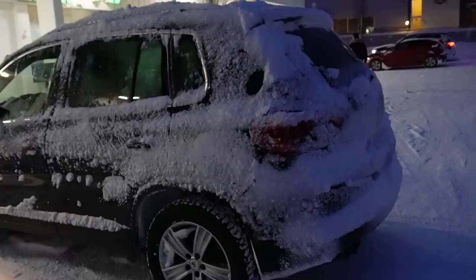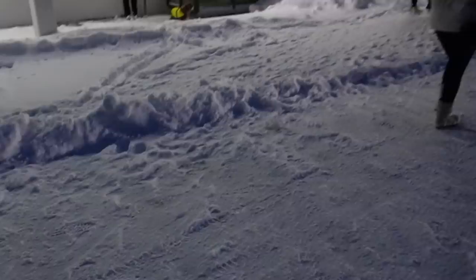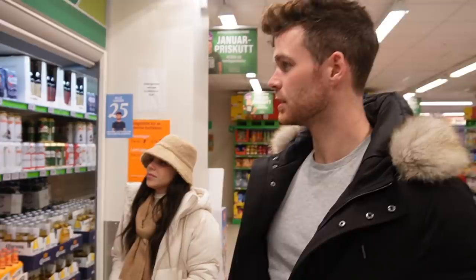Look at our car — it looks like we've been on the North Pole and back! We just picked up some wine at the Wine Monopoly and now we're going to the grocery store. Dan, what do you think about the Norwegian supermarket? I'm very excited to try this new beer — mine's very well recommended.